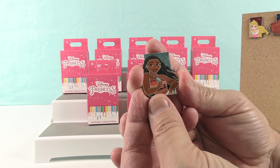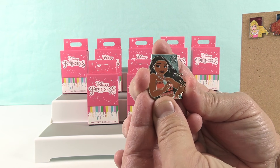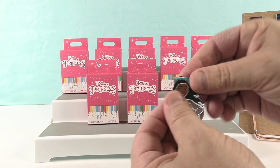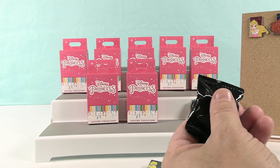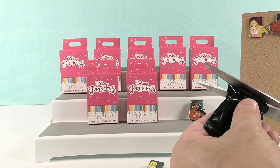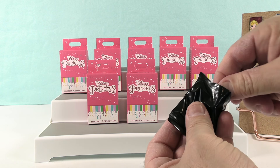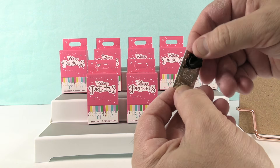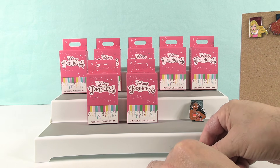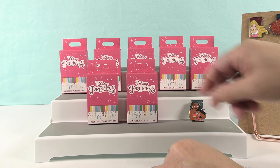I have a duplicate of Moana. I don't know why I took the back off already. And the second pin — we have a totally duplicate pack, it's Cinderella, and this one's ready to put up on the board.